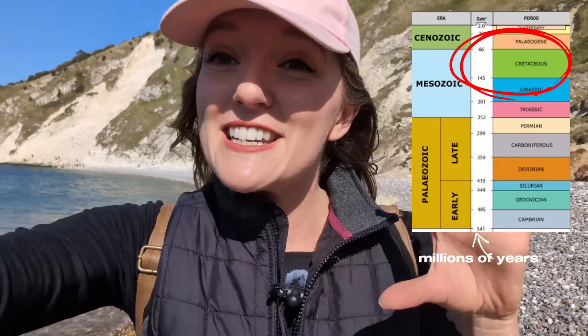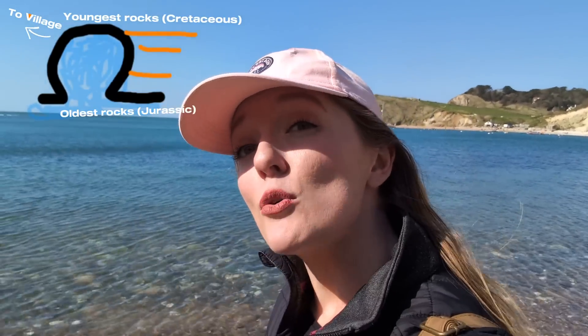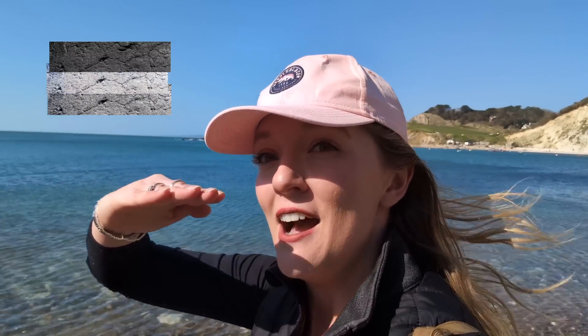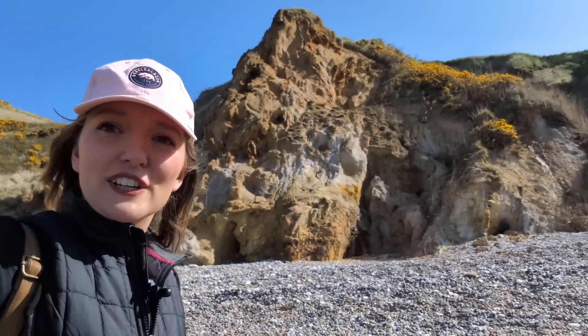A bit of context as to what Lulworth Cove is, other than a beautiful bit of water. Here behind me we've got chalk — that's Cretaceous, representative of quite deep seas with lots of algae being produced; that's what chalk is. As we get towards the mouth of the cove, the rocks actually get a bit older. The whole area has rocks deposited in layers that are tilted up, so you can see everything on the surface at the same time. It makes some quite amazing rock features.